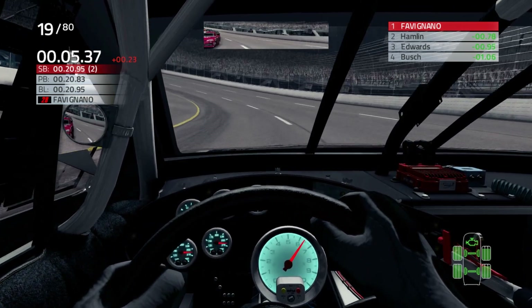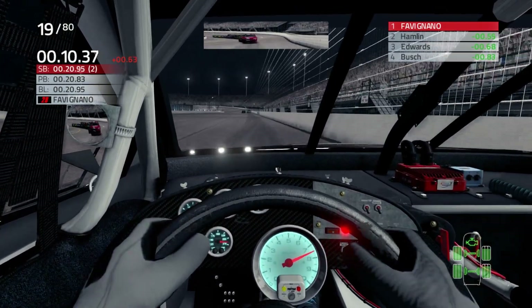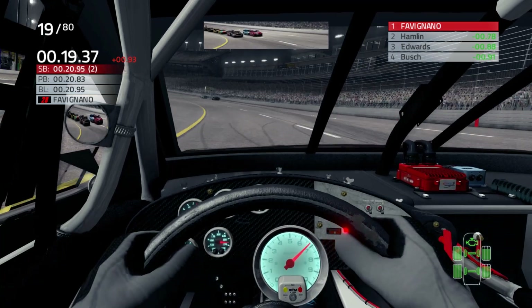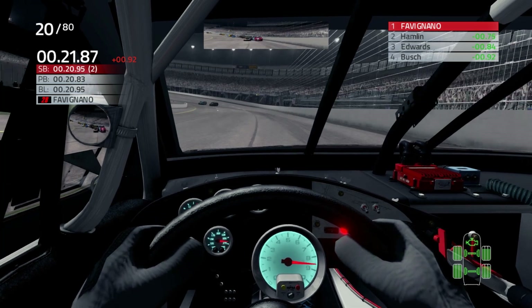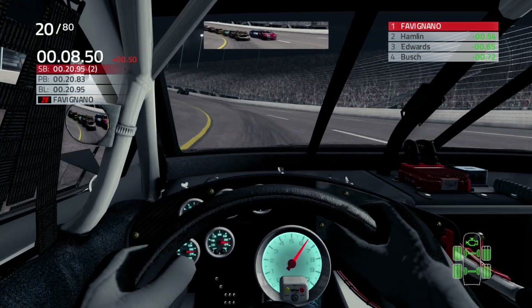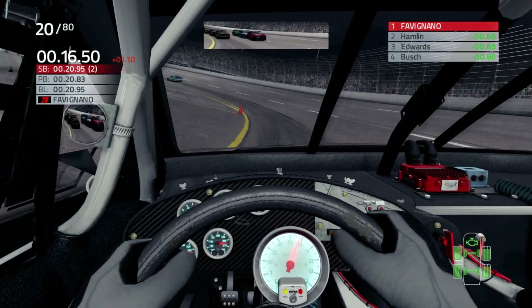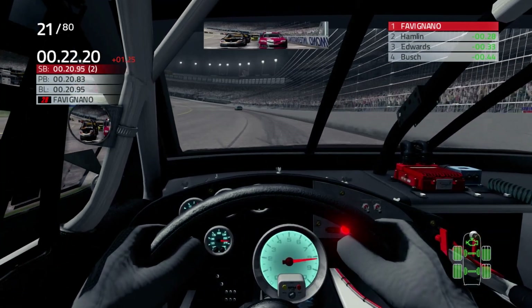A huge difference between oval racing and road course racing is — road course racing, you're racing against the track, against time, executing all the turns. In oval racing, you're picking up a rhythm. And once you get the rhythm down, it can be successful. But it only takes a little slip of that rhythm to screw you and you'll find yourself in trouble. That's the difference. And here comes Denny — he is coming.